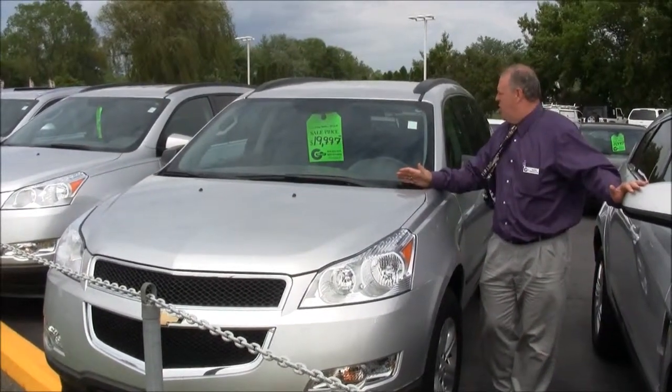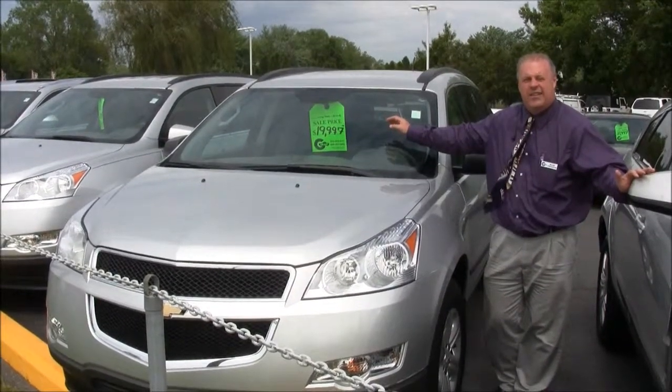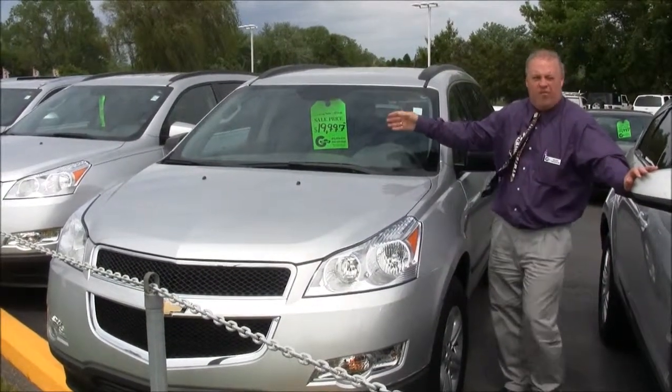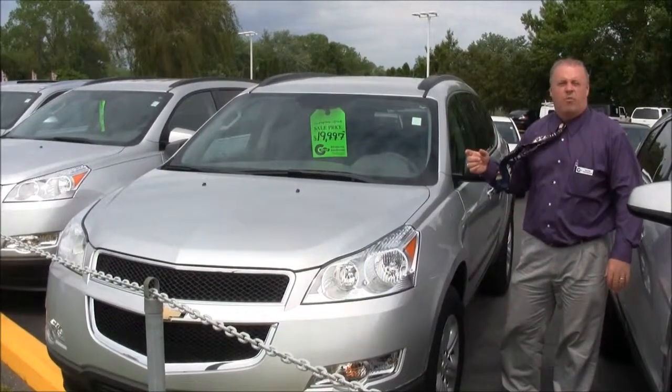2011 Chevrolet Traverse, only 28,000 miles. We've got it on sale for $19,997. This is an eight passenger — she can fill the family up in it. Cloth interior, ready to go, front-wheel drive.